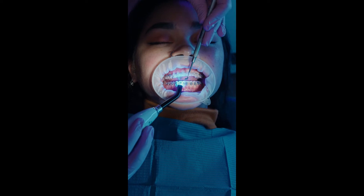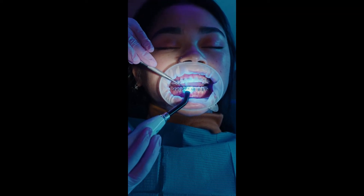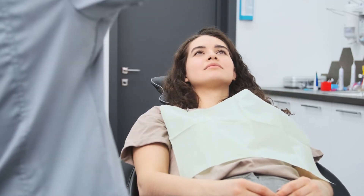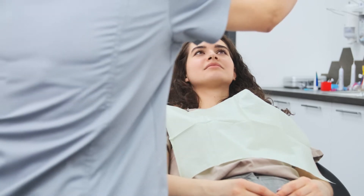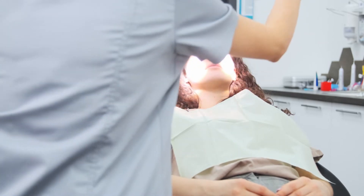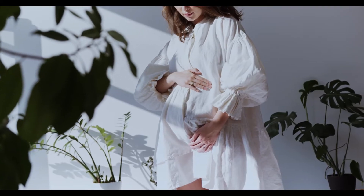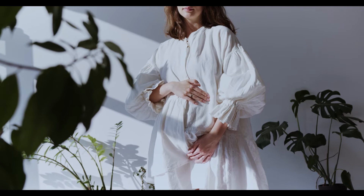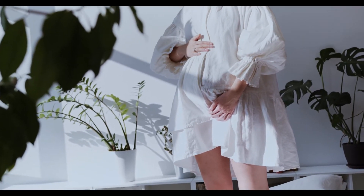Hormonal changes could also induce swollen gums. Teenagers under the age of 18 to 20 have severe hormonal changes in their bodies. As a result, their gums become more tender and easily get irritated by even minor calculus. Such children often complain of a burning sensation, gum pain, and swollen gums after placing braces. Similar to teenagers, people during pregnancy also have hormonal changes and imbalances, causing hyper irritation and hyper inflammation of the gums.